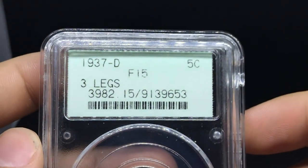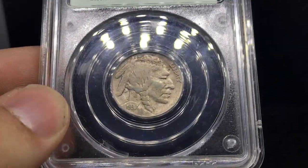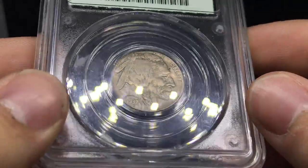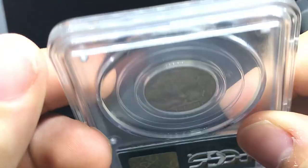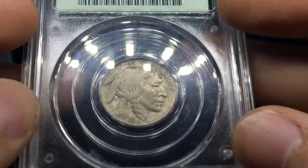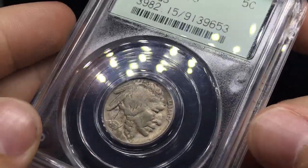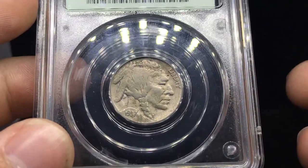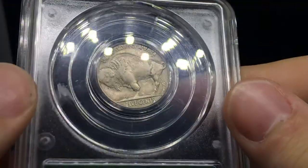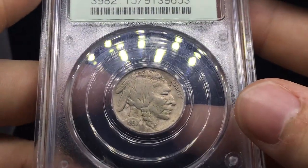Here is a 1937-D Three-Legged Buffalo graded Fine 15 by PCGS. There's a distracting spot right up by the forehead, but that's something to be expected on these older coins. Another spot right above the head, but that's okay. When you flip over the coin, surfaces are pretty nice. I do like the coin overall and I do think this coin has a nice shot at a B coin. Nothing really holding it back. If it was in a higher grade with spots, that would be a problem, but I think they'd take it a little easier on this coin since it's in such a circulated grade. Nice holder too — I would call this one a B coin.